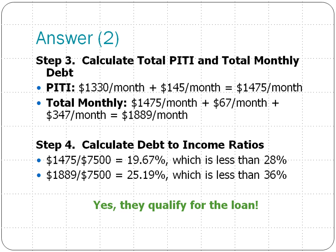The second calculation is their total monthly debt. We add the PITI of $1,475, plus their student loan payment of $67 a month, plus the car payment of $347 a month, to get a total debt payment of $1,889 per month.